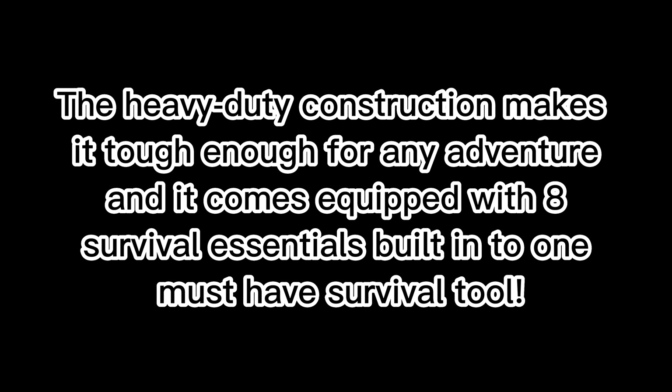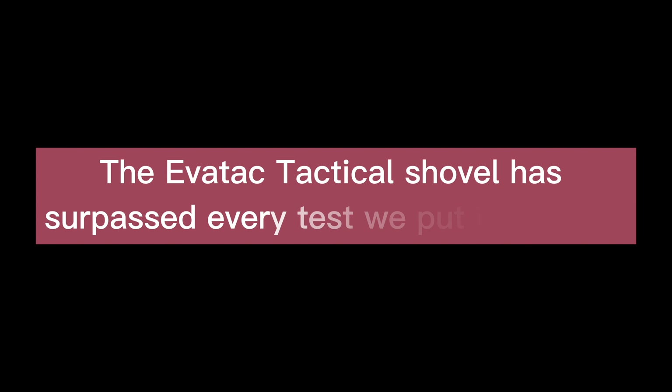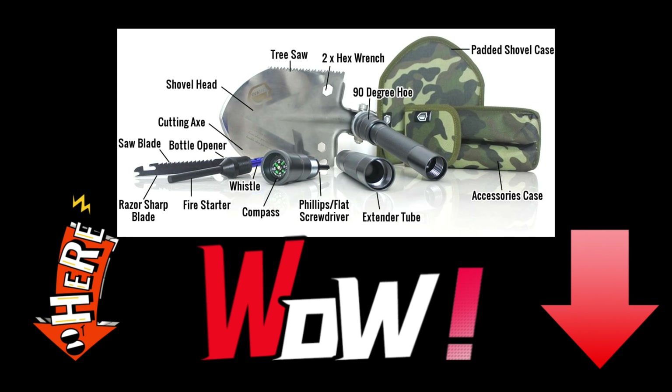The heavy duty construction makes it tough enough for any adventure, and it comes equipped with eight survival essentials built into one must-have survival tool. The Evertac tactical shovel has surpassed every test we put it through — from chopping timber and digging trenches, to navigating our way to safety using the built-in compass. Read on to see why everyday Americans love the new Evertac tactical shovel.